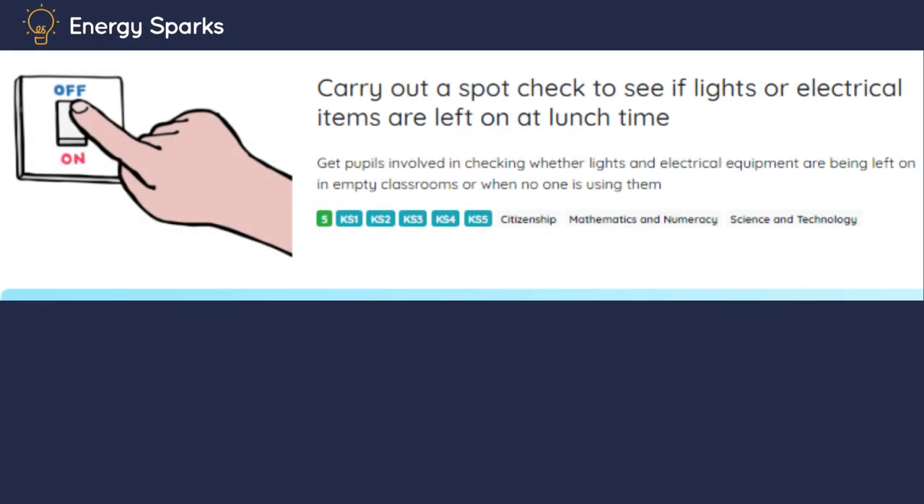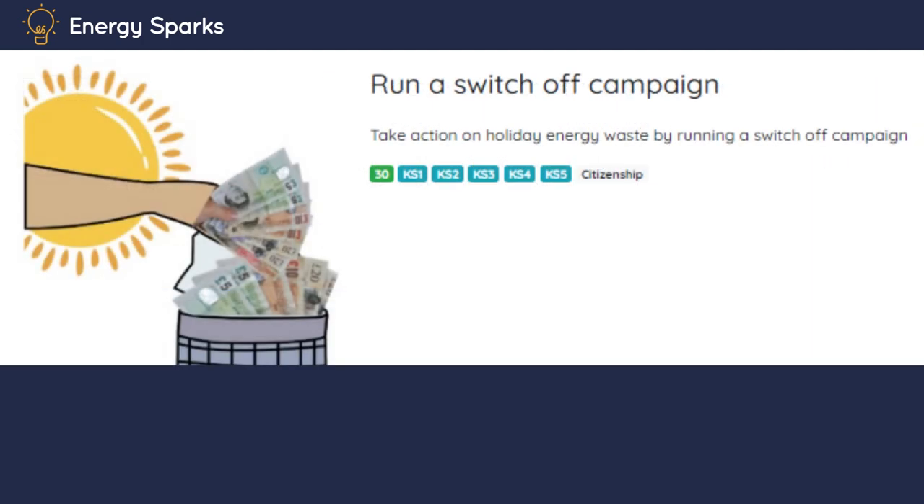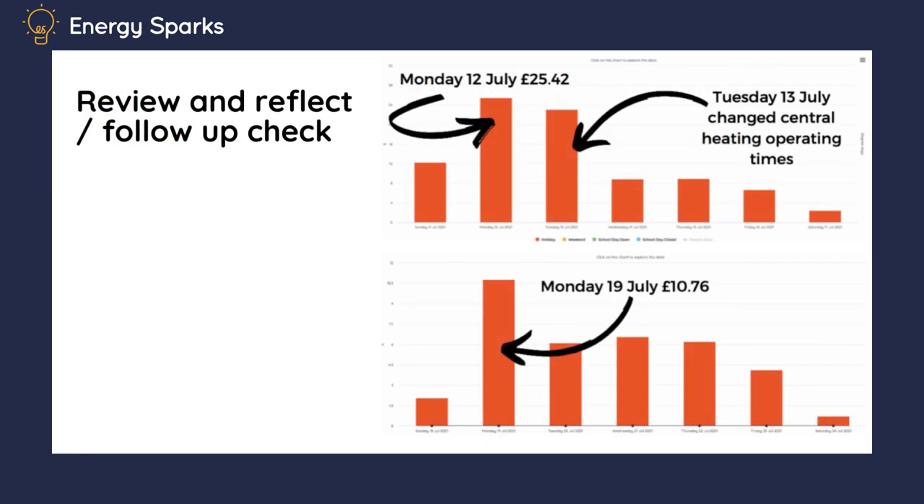Now you can take action on this problem by trying to figure out what is being left on during holidays. Students could run a spot check during breaks, lunch times and after school to see whether lights, computers or other equipment is being left on. Or they could hold a school-wide shutdown on the afternoon before the holidays, encouraging a discussion between students and teachers at the end of the day, and then turn off anything that's not needed over the holidays. They do need to remember to check back after the holidays and see if they've made a difference to the amount of electricity being wasted.